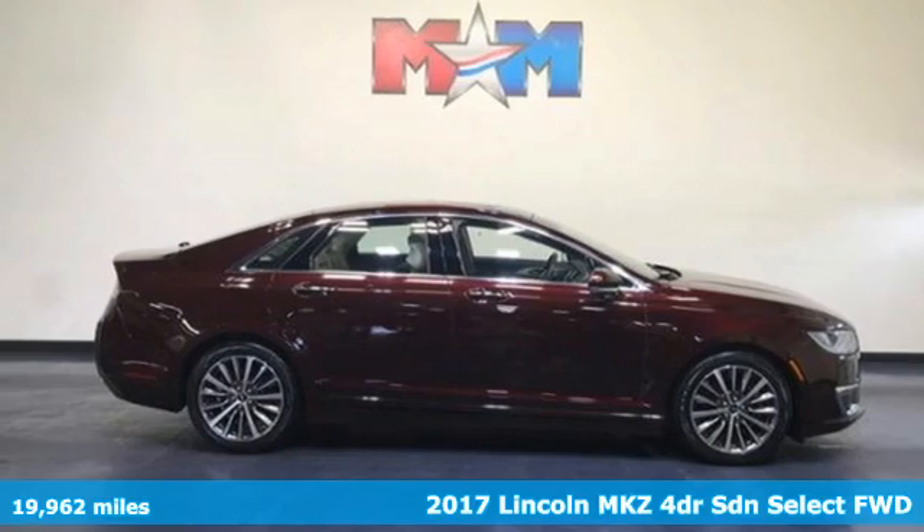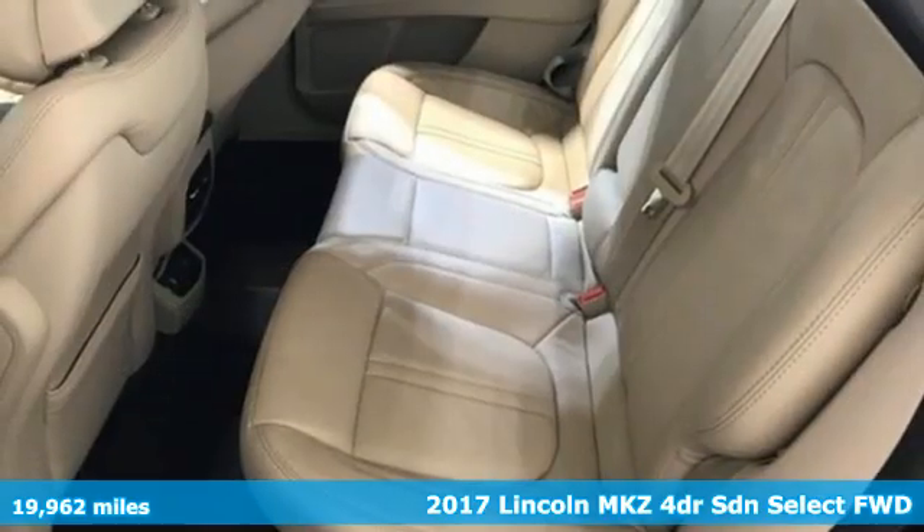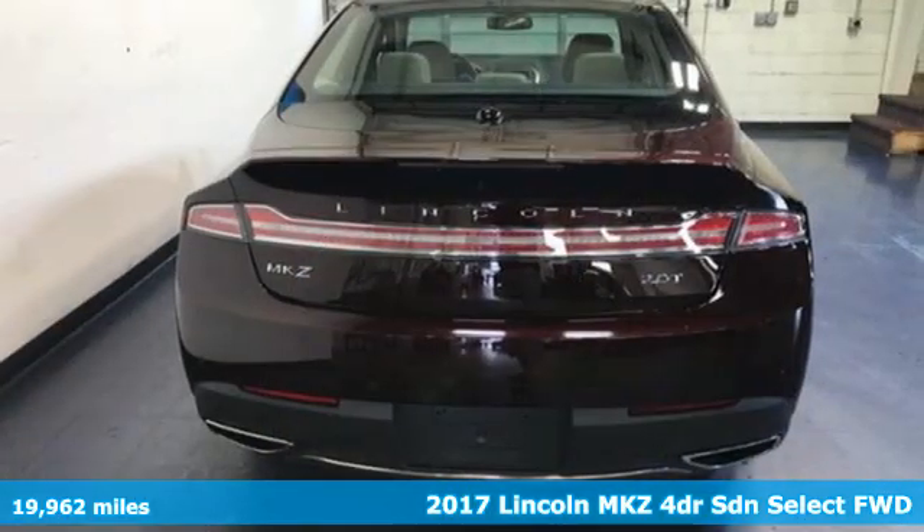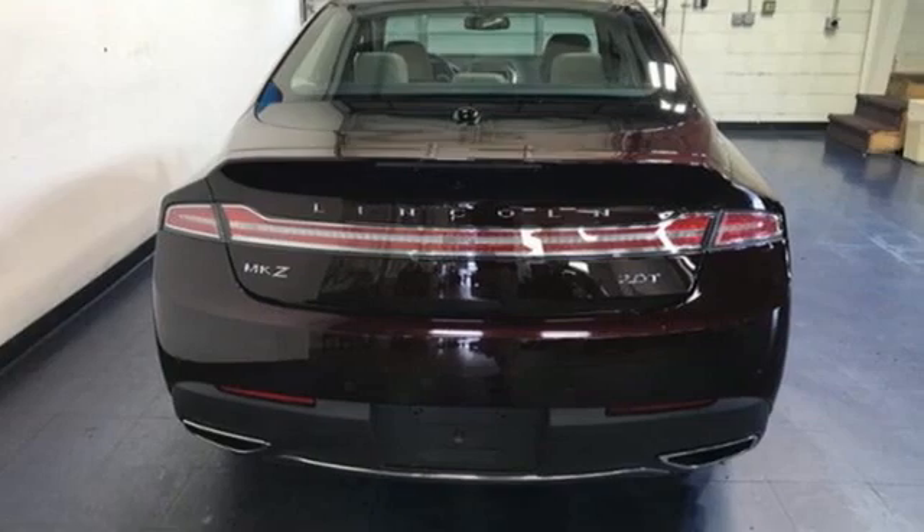Here's a 2017 Lincoln MKZ. At the head of the class sits this Lincoln MKZ. Where do you want to sit? It's well equipped with the features you need.